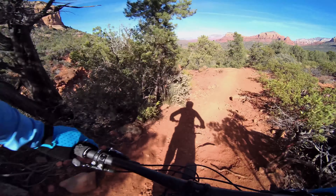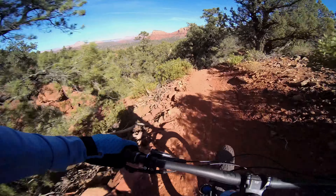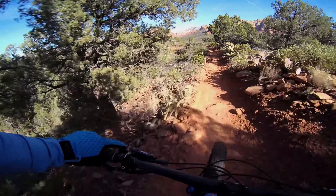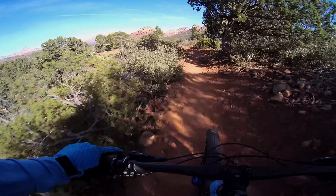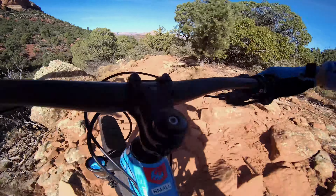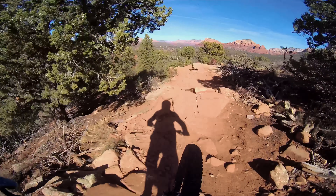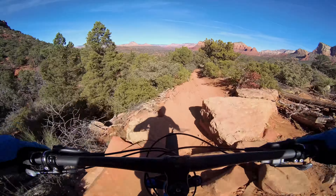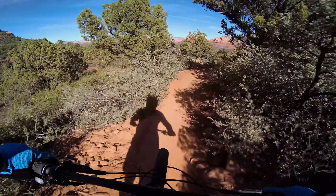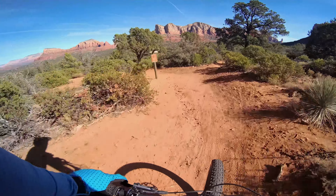It's such a shorter wheelbase feeling than my Bronson, which I like. Rear end is a little shorter — I can whip it around things easier. That rebound is a little fast on the back. This is a poppy, playful bike. Super fun.